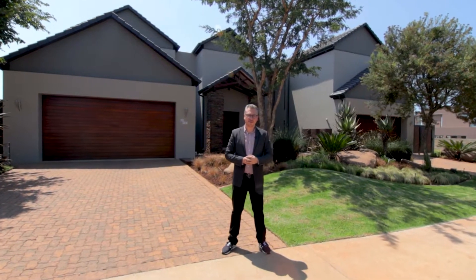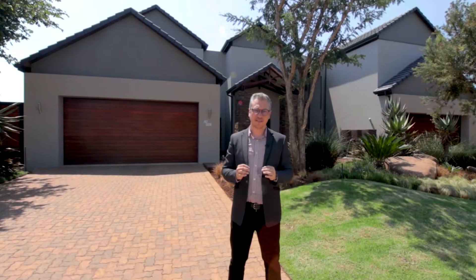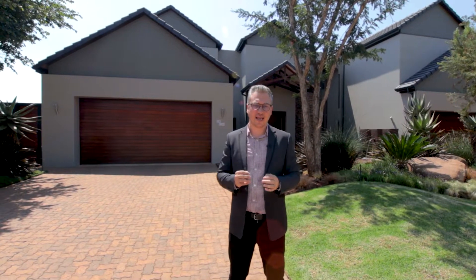Hi, I'm Stefan Otto from RE-MAX Dazzle, and I'd like to introduce you to the property of your dreams. Located in the Serengeti Golf and Wildlife Estate, this 695 square meter home is the perfect place for any jet-set family. Let's go inside and take a closer look.